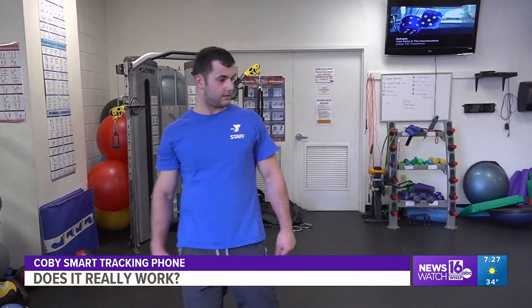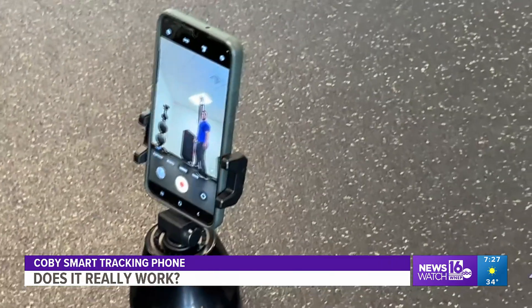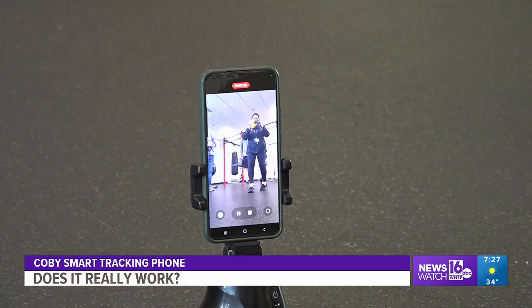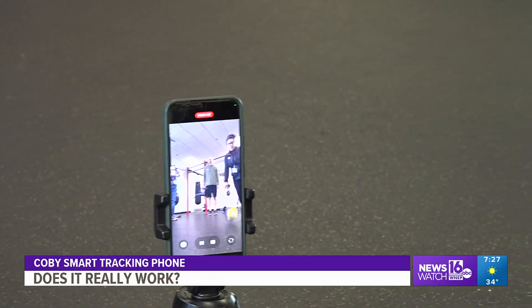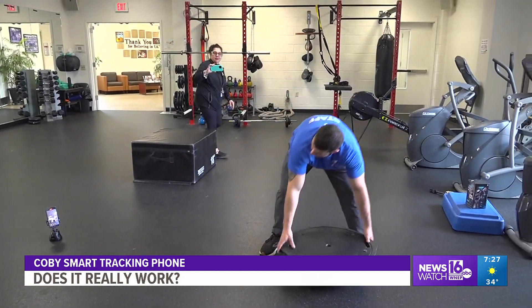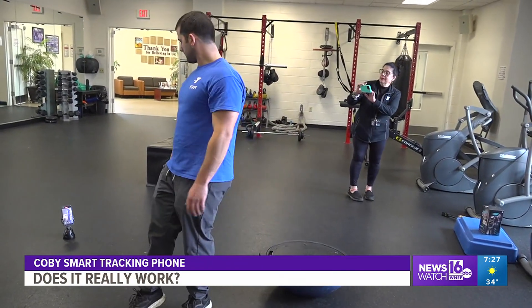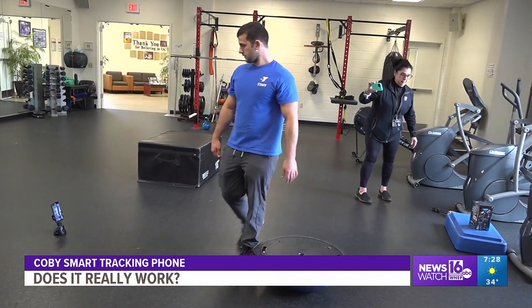As you can see, no matter where our testers go, it follows them — that is, as long as no other people are near you. Here's an example: if other people are walking by, it sometimes starts following them instead of you. So if you work out in a crowded gym, this device will not work for you.